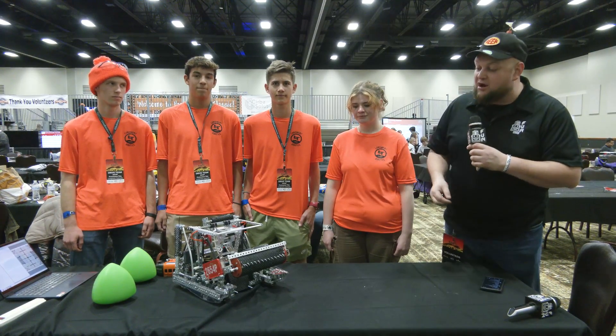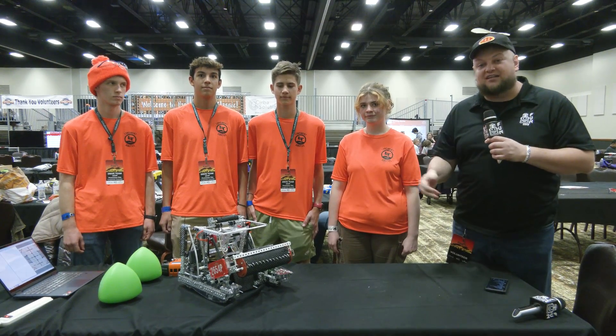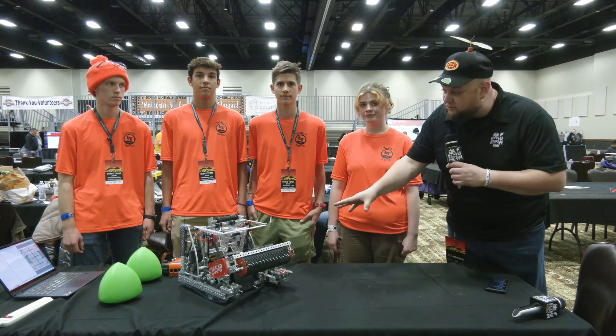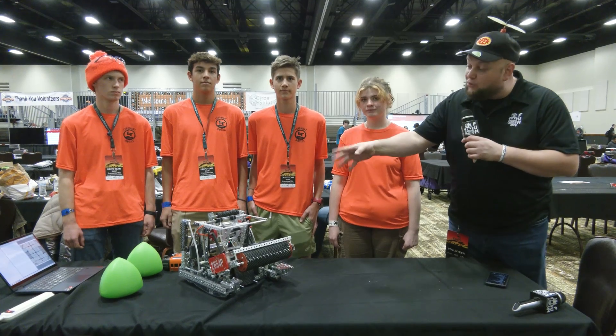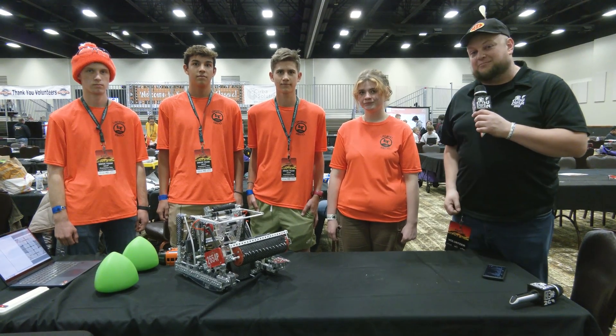Check out this robot. We're talking about their catapult and hang mech, different uses of polycarbonate on the robot, and showcasing their 2D motion profiling. Let's learn about this incredible team on Pits and Parts.